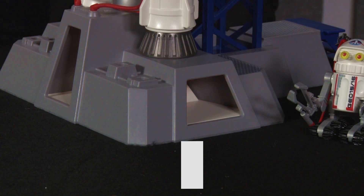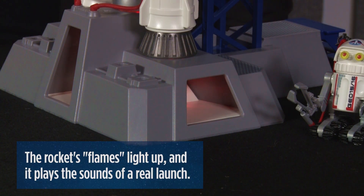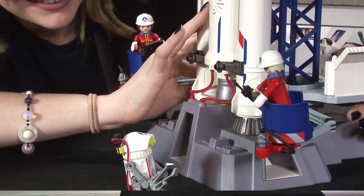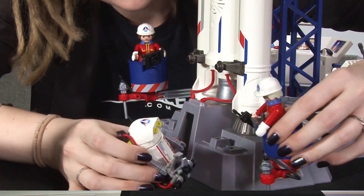During launch, the rocket's fake plastic flames light up — and listen to this — it plays the sound of a real rocket launch. Your child, or even any child at heart, will spend hours preparing his or her own space mission.